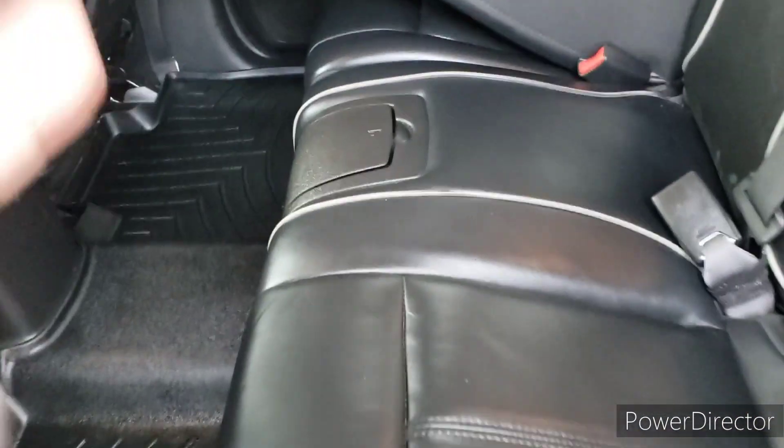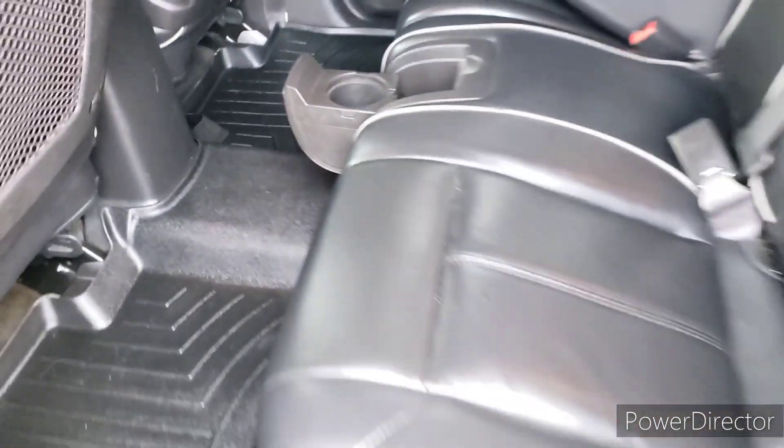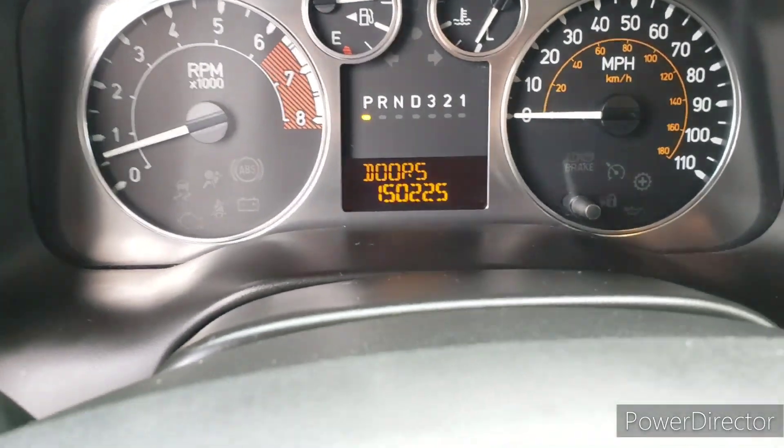You'll see plenty of room in the back seat, with two cup holders in the middle. We've got the upgraded sound system as well — seven speakers and a subwoofer with the amp. Both of the front power seats are heated.